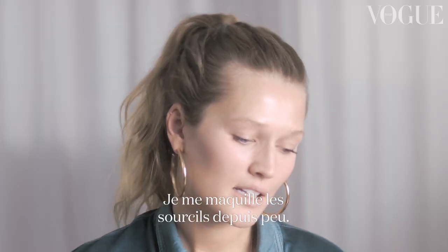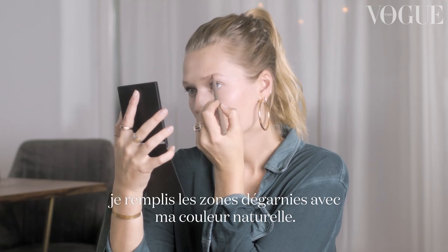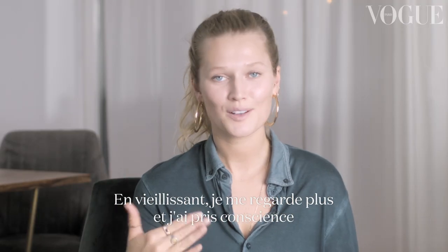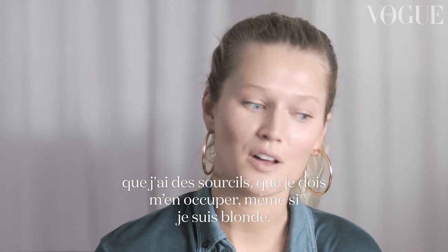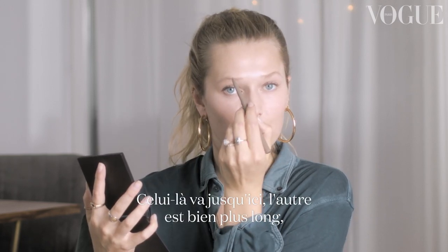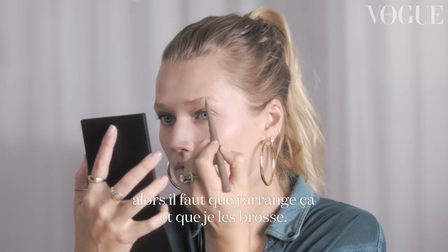I've slowly started getting into eyebrows. I've just copied what makeup artists do — normally just filling them in a little bit with my natural color. As I've gotten older, I've figured out that I actually do have eyebrows and need to fix them even though I'm blonde. My eyebrows are not even — one ends here, one ends way further out. So I need to fix that and then brush them out.